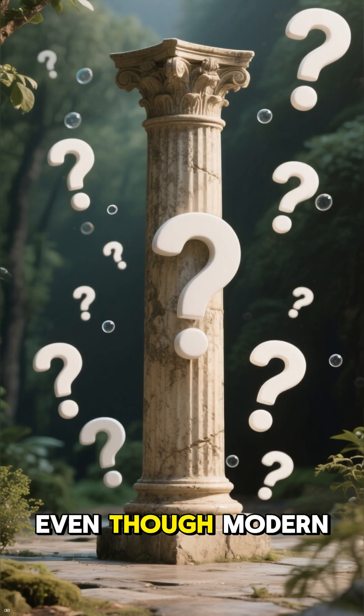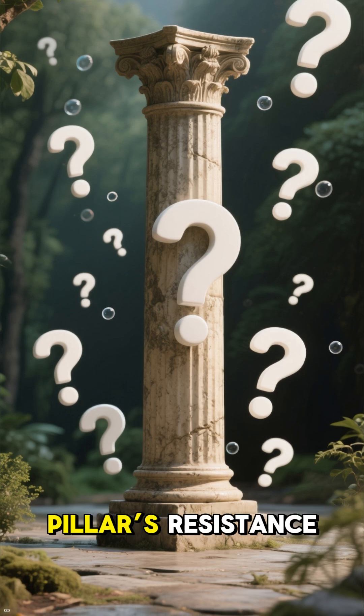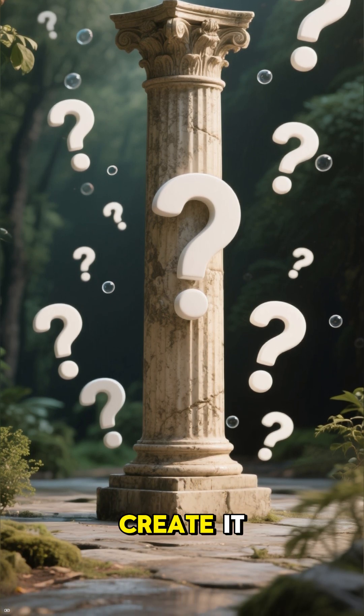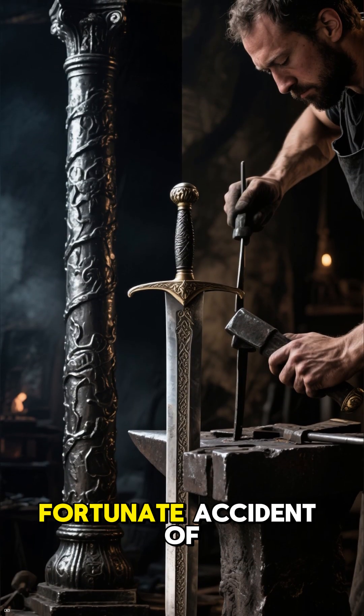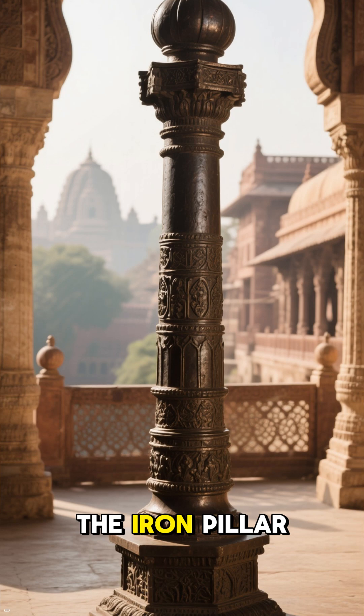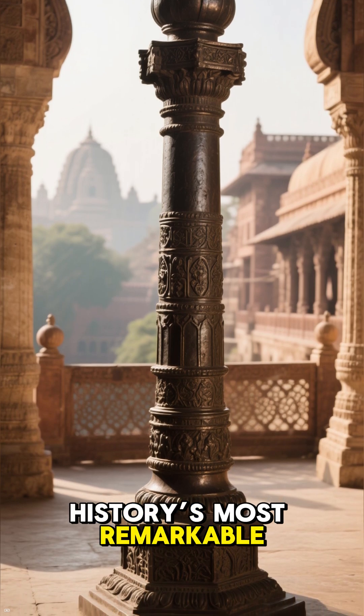Even though modern science can explain much of the pillar's resistance, we still don't fully know the techniques used to create it. Was it deliberate genius or a fortunate accident of ancient craftsmanship? Either way, the iron pillar remains one of history's most remarkable monuments.